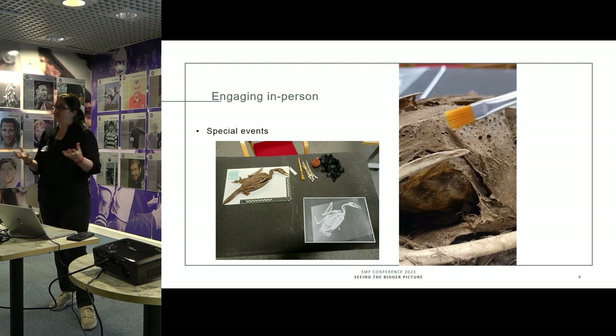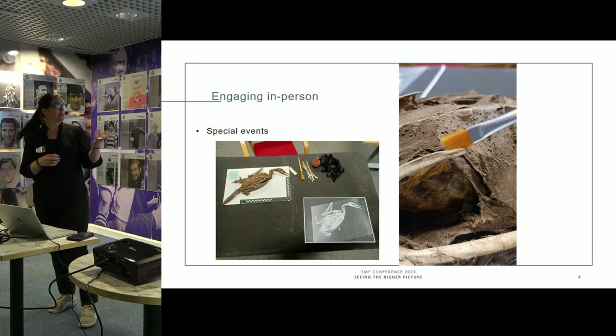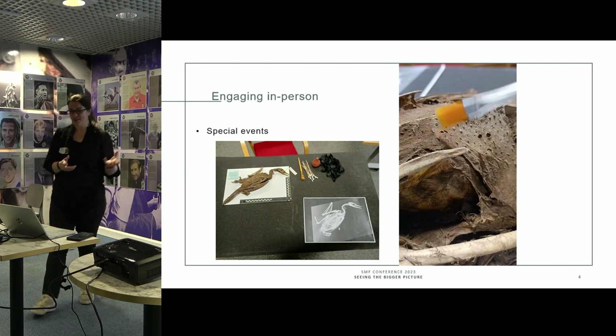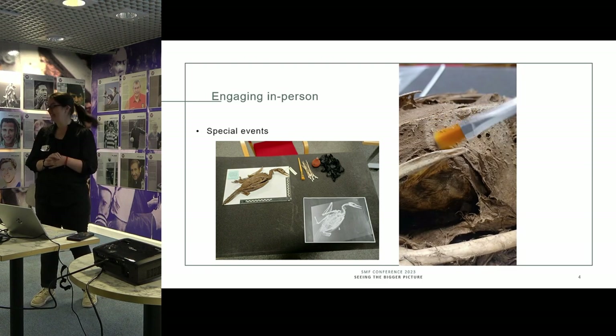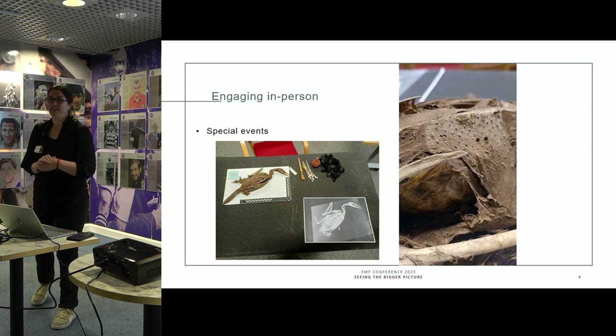Sometimes I do hybrid events combining live gallery work with social media. This is the SS Great Britain project — my aim was to clean that bird. It looks like a really sad chicken, as one of the children told me.